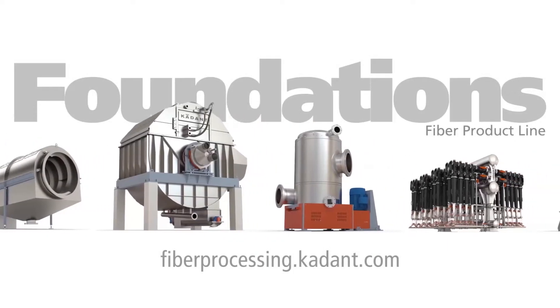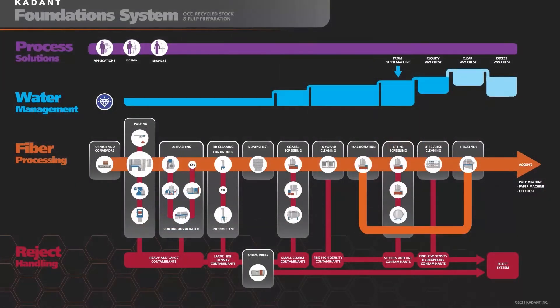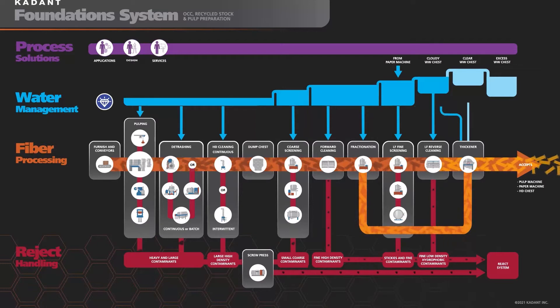Introducing a fully integrated stock preparation portfolio designed to deliver a more efficient, sustainable, and profitable process for paper makers. To illustrate the breadth of our offering, we invite you to discover our online interactive overview of a complete Cadent Foundation's fiber processing system for OCC recycled stock and pulp preparation.